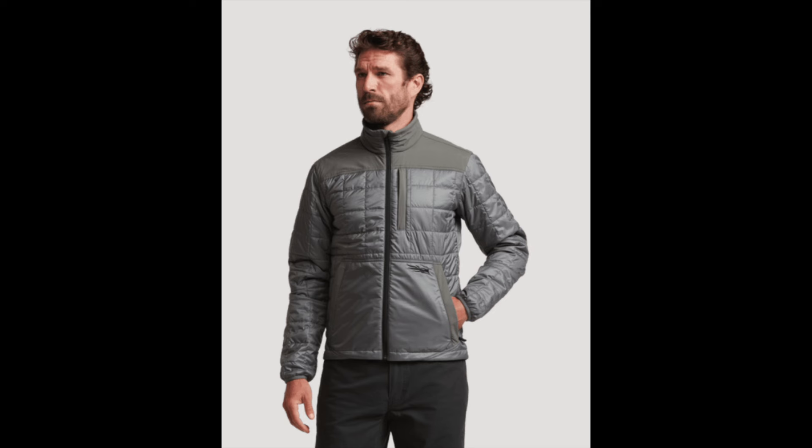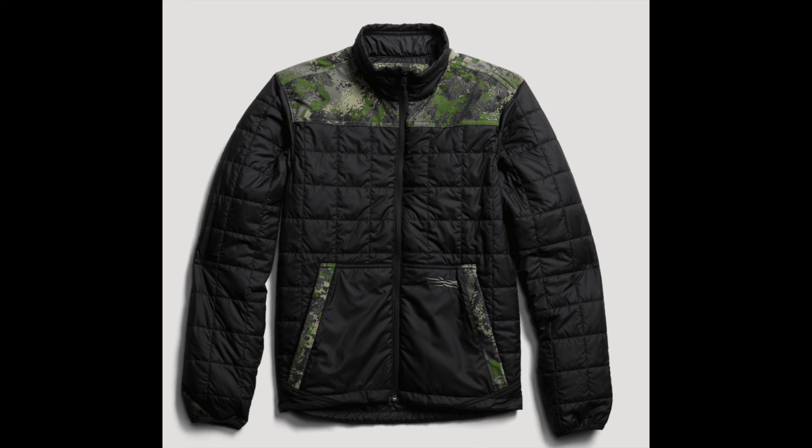This one is in the black colorway. It comes in three different colorways: black, a grayish one called Wood Smoke, and now they're starting to release Lowland jackets in an Optifade version. It's not completely Optifade — just accents — and it costs a little bit more.